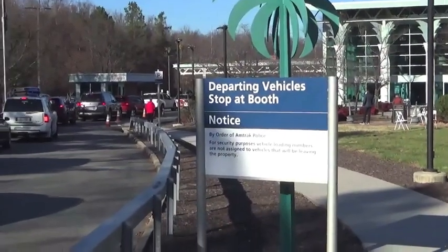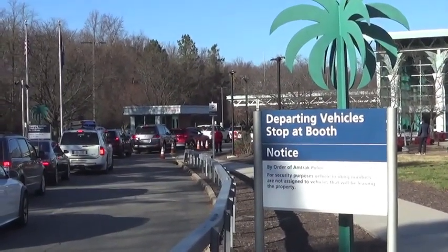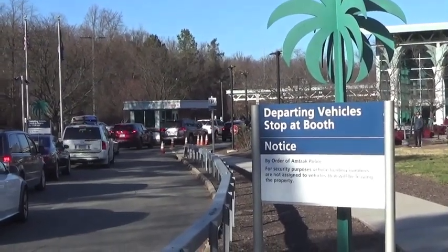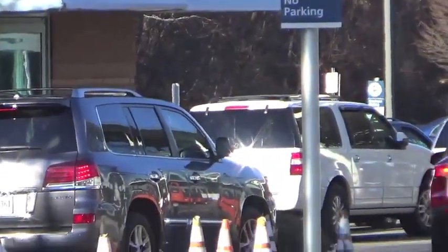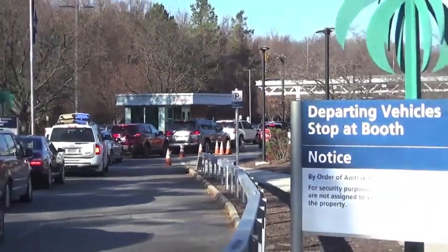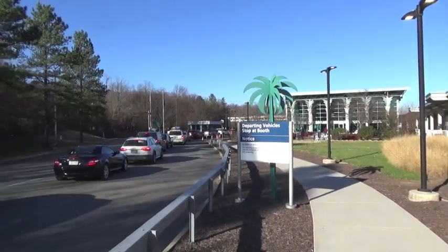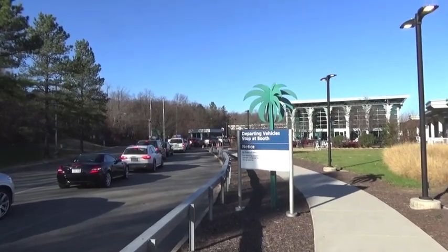This is the entry point for the auto train in Lorton, Virginia. This is the 20th of December 2021. Usually this gate opens at 11:30. However, the incoming train must have been substantially late because they were still offloading vehicles at 1 p.m. and this gate was still closed until perhaps 15 minutes after that.